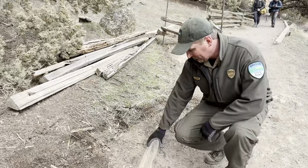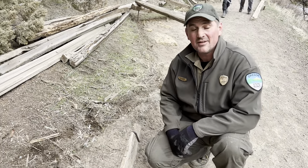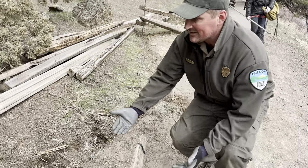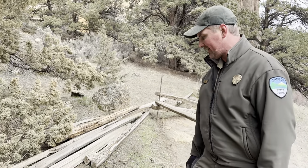Down here you can notice we have these old retaining walls that were put in years ago and they've actually been obstructing material coming down the hillside that we actually want. Because of it we've had a lot of duff buildup and some things that are going on.